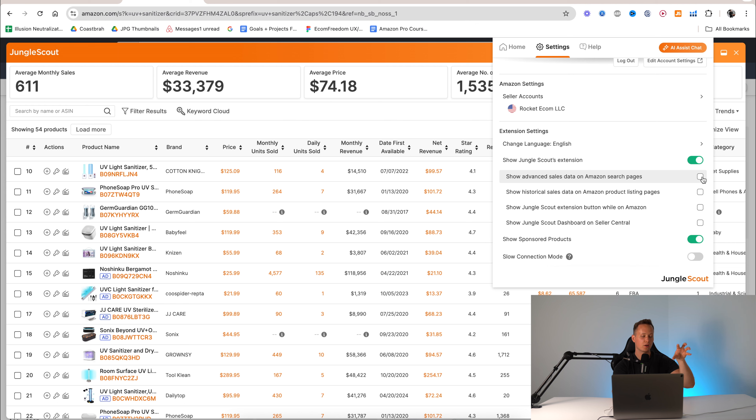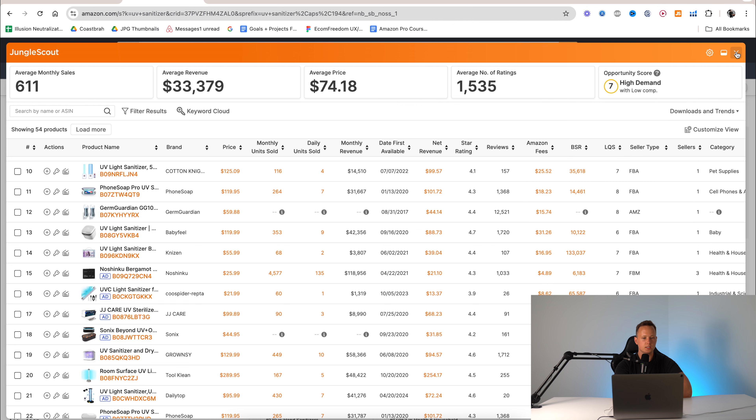There's also a product tracker tool here. This tool allows you to track products — you can basically add a group of ASINs, and it will track units sold per day and revenue. It's really useful if you find a product and add your competitors in there. It's going to show you how it's doing on a daily basis and really help you make that decision whether you want to invest in the product or not.